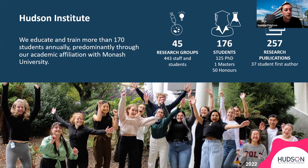Within the Hudson Institute, we have 45 research groups consisting of about 440 staff and students. We currently have 176 students — 125 being PhD and 50 honours students. We regularly publish over 250 research publications a year. Importantly, a significant proportion of these publications have students as first author.